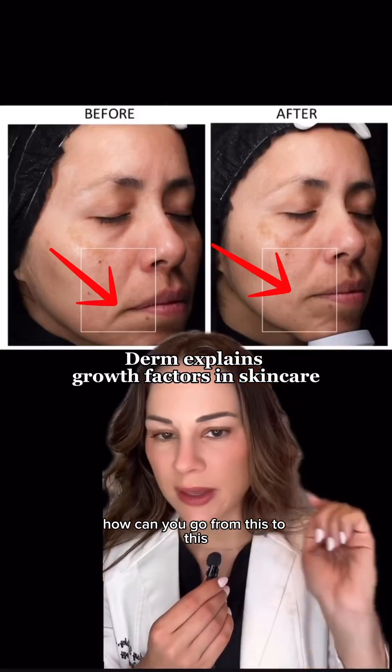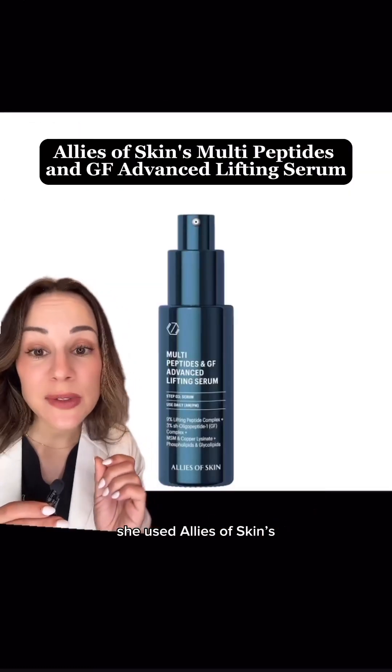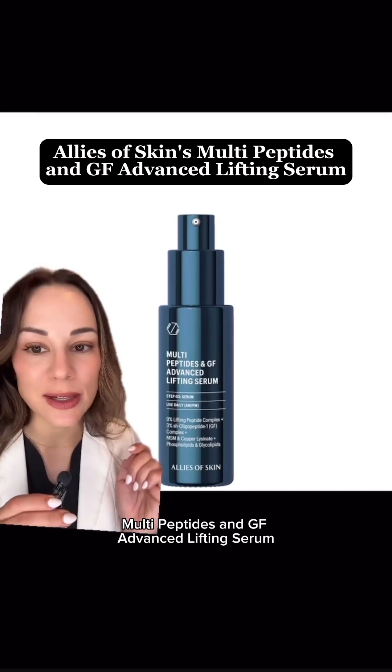How can you go from this to this? She used Allies of Skin Multi-Peptide and GF Advanced Lifting Serum.